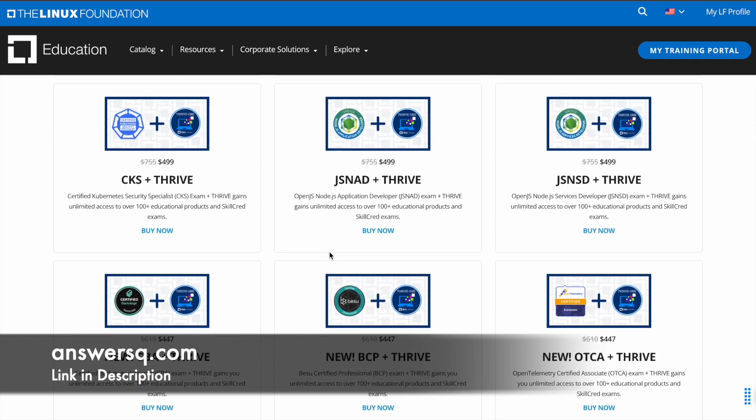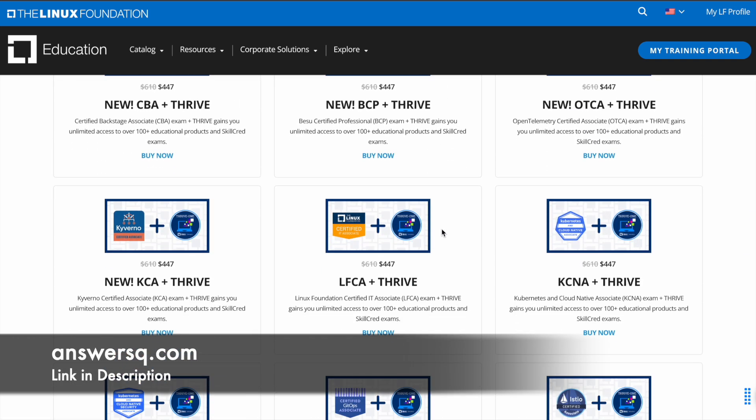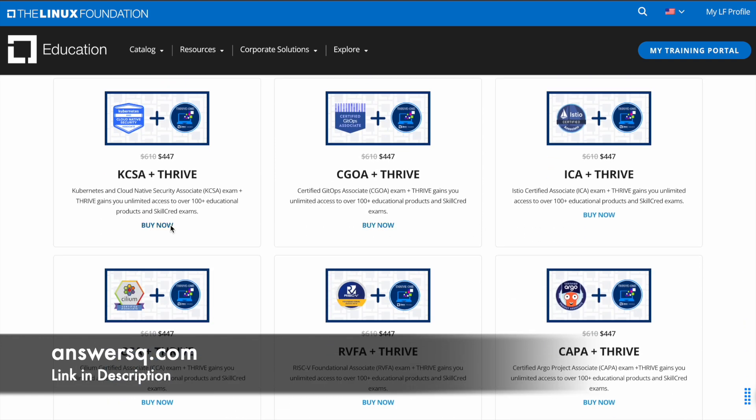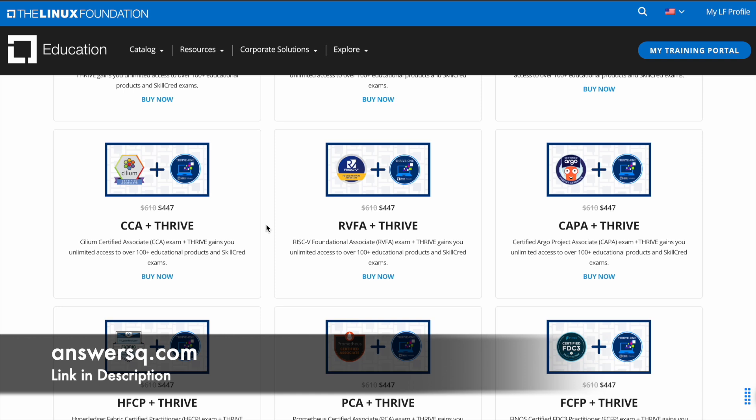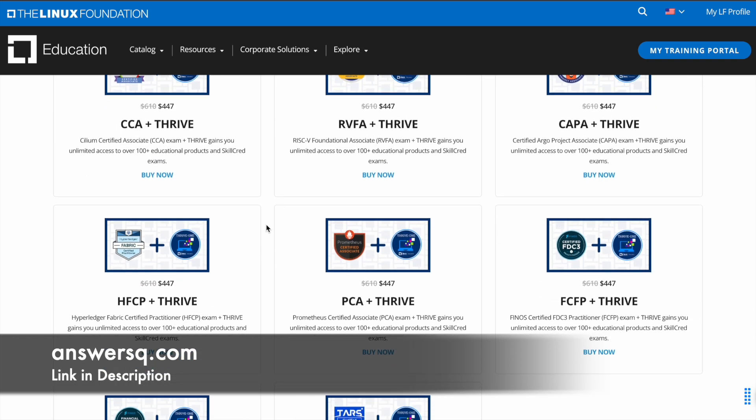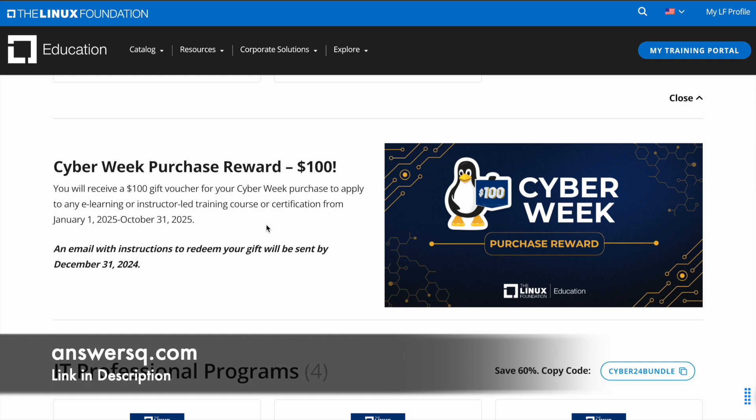They have different prices for different programs which you can check on this page — I'll leave the link in description. Once you're here, you can click the Buy Now button and get the certification exam as well as the Thrive One subscription at the discounted rate. If you make any purchase during this particular Cyber Week sale, you are also going to get a $100 gift voucher, and all details regarding that will be communicated to you via email.